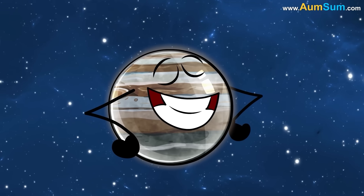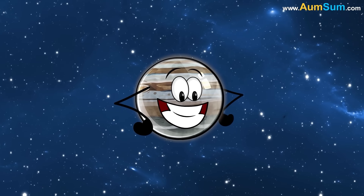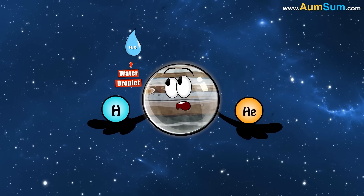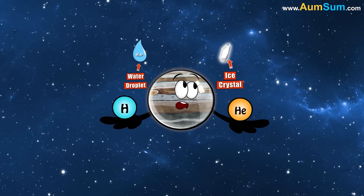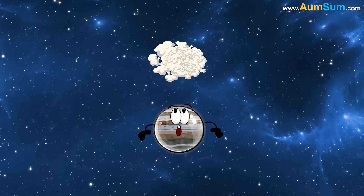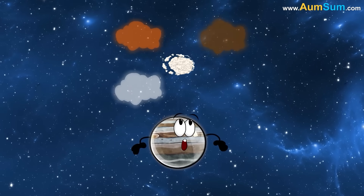Secondly, Jupiter's outer atmosphere is made up of mostly hydrogen and helium, with small amounts of other elements like water droplets, ice crystals, and ammonia crystals. When these elements form clouds, they create shades of white, orange, brown, and red.